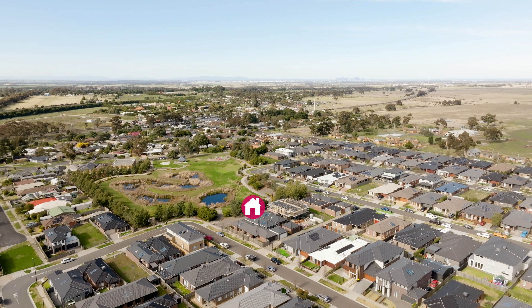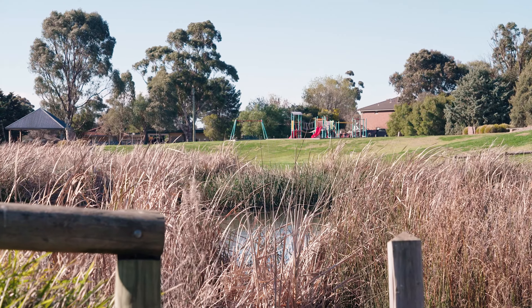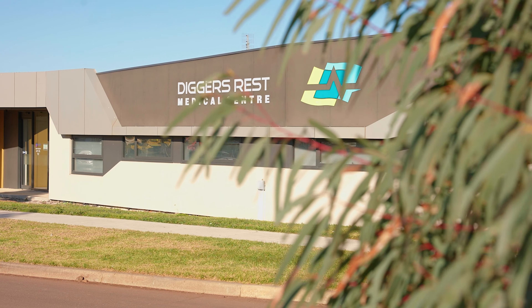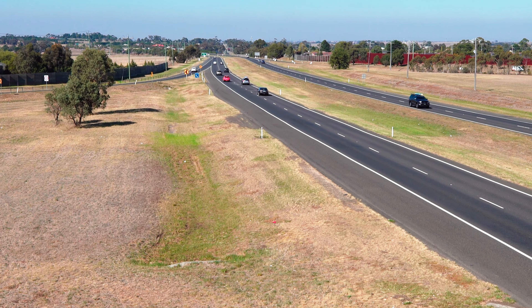This location is second to none, with parklands in front of the home. Stroll up the street and you have the St. Genevieve parklands and walking tracks, and only a short stroll further to the Medical Center, Diggers Rest Primary School and all of the local amenities.